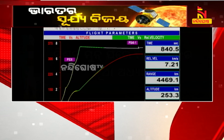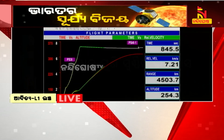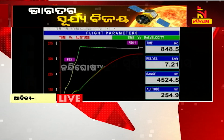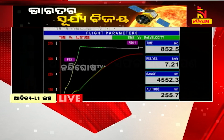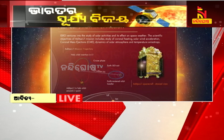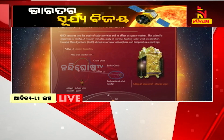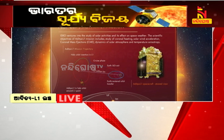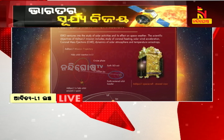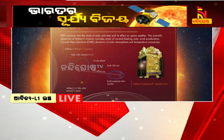Several probes have been placed in space to observe the Sun by various space agencies. Lagrangian point L1 is a great location for solar explorers such as Aditya L1 as it allows for an unobstructed view of the Sun that is never eclipsed by Earth. At L1, Aditya L1 will join spacecraft such as the ESA-NASA Solar and Heliospheric Observatory, or SOHO, which has been at L1 since 1996.